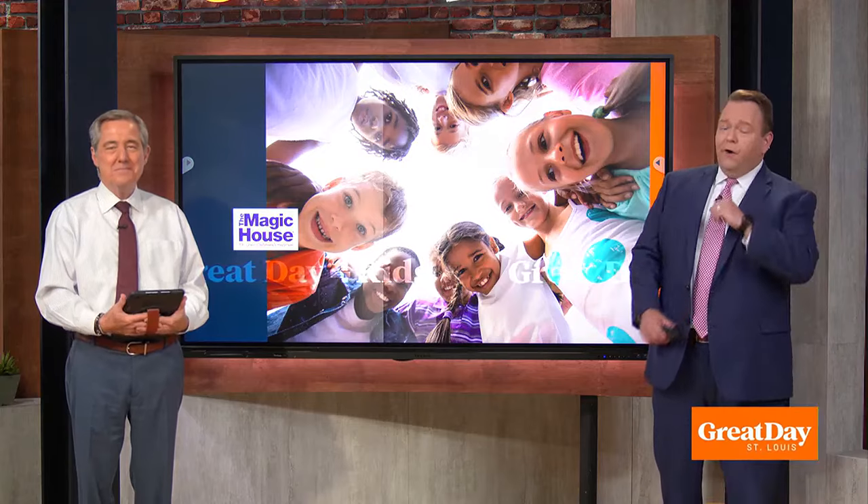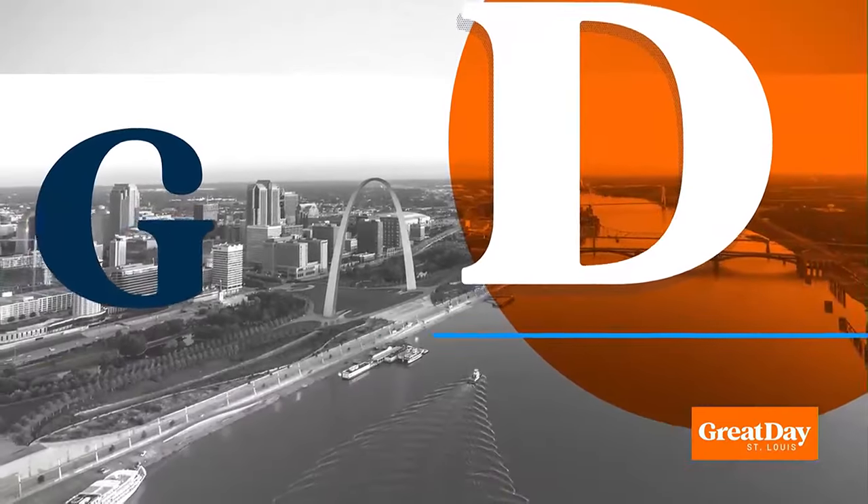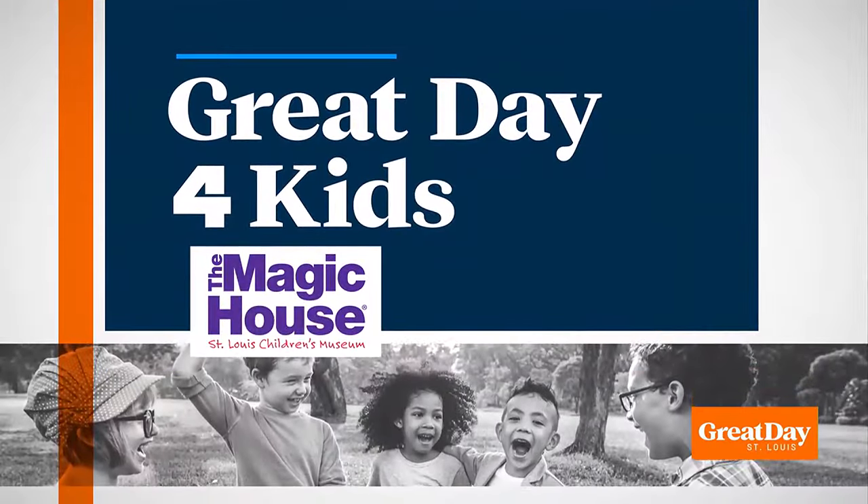Old favorites are back, of course, and some new fun is being added to the lineup. Paige Holsey is going to tell us about both in today's Great Day for Kids, sponsored by the Magic House.